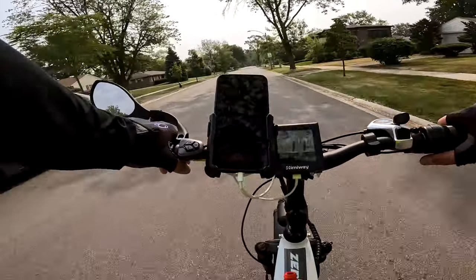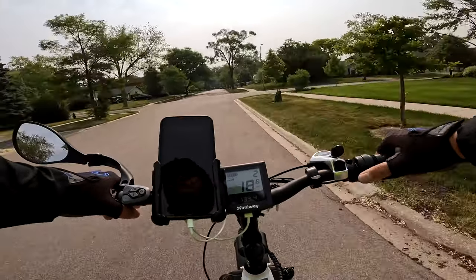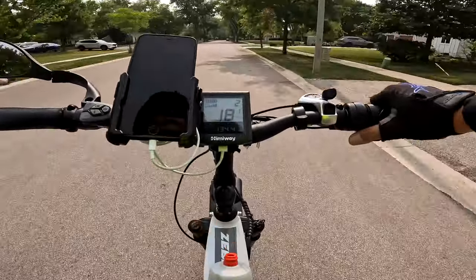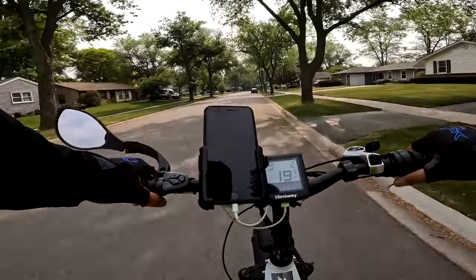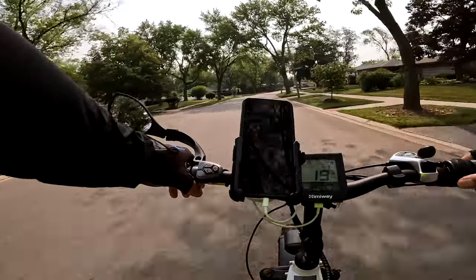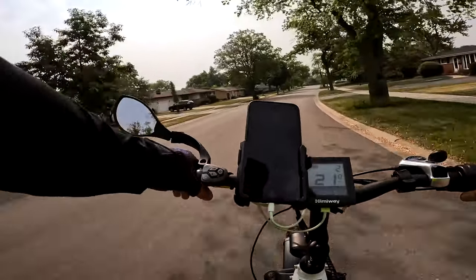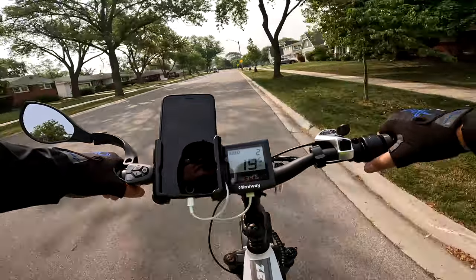We usually end up turning here anyway — I recognize this house on the right, it's kind of a nice-looking distinctive house. I'm drying out again and drinking a lot of water. In general I drink a lot of water whether I'm on a bike or not. Here especially my mouth gets really dried out as I'm talking to you guys.